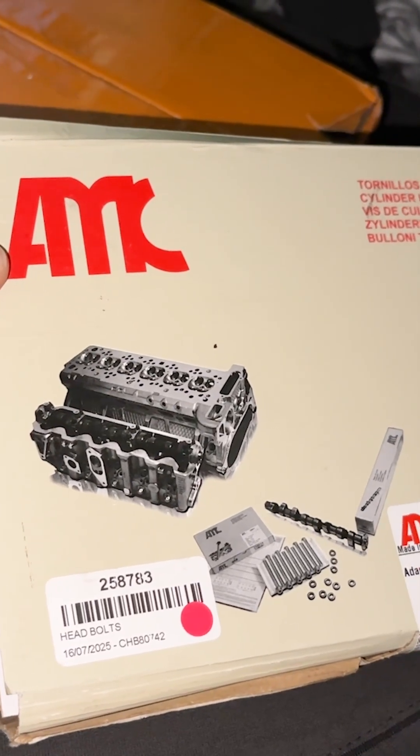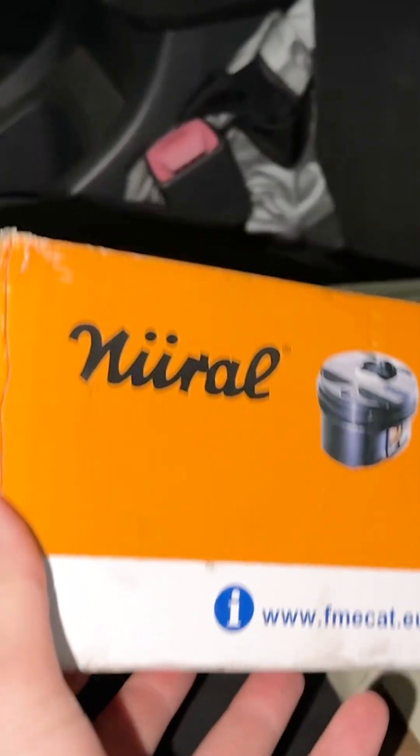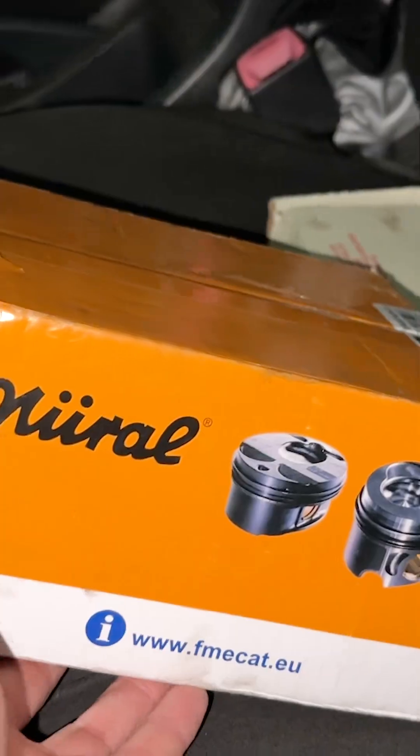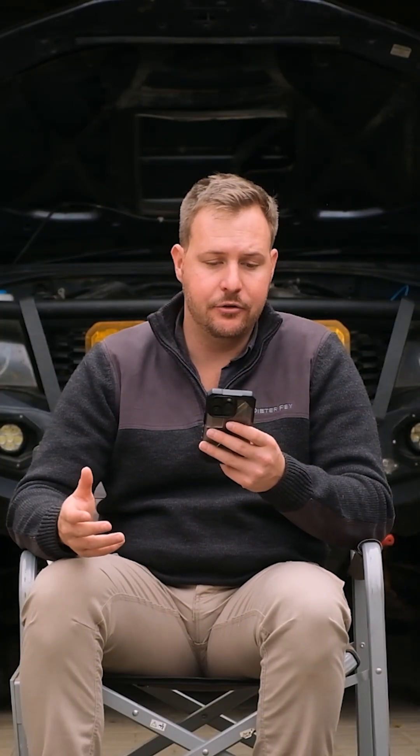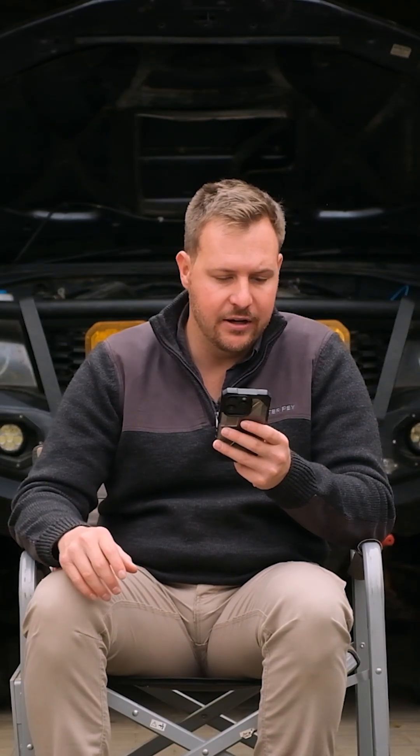Let me do a cost breakdown for you. The head bolts, pistons, and gasket set came to about 11,000 Rand. These prices are relevant to where we are now, September 2025, so they could change.